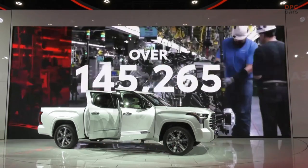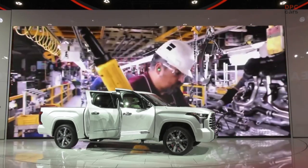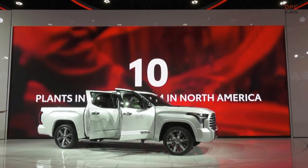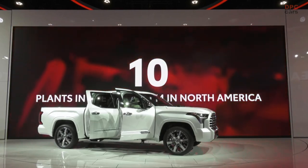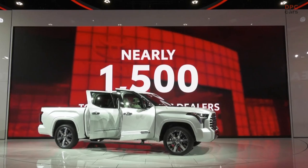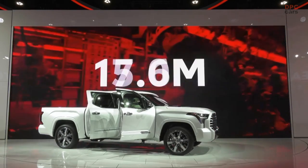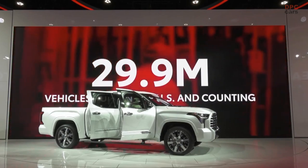It comes standard with Toyota Safety Sense, our standard safety package that comes on every single Toyota truck and SUV, and it includes premium safety features at no extra cost, like pre-collision system with pedestrian detection, lane departure warning with steering assist, and so much more.